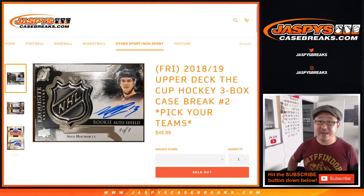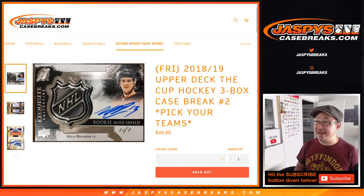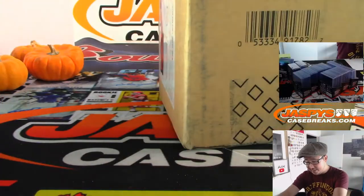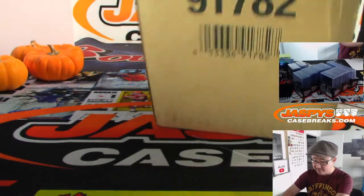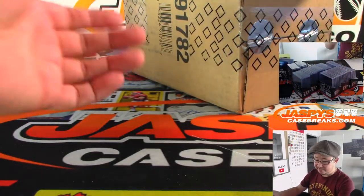Hi everyone, Joe for jazbeescasebreaks.com coming at you with a three-box break of 2018-19 Upper Deck of the Cup Hockey. Pick your team number two from jazbeescasebreaks.com. There's a three-box configuration right here — there's also a six-box configuration, but we've got a handful of the three-box versions.